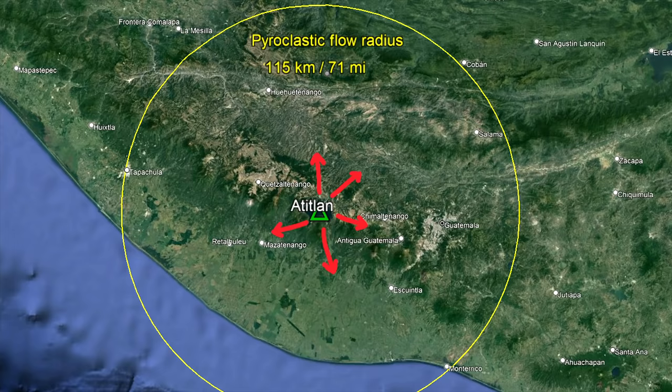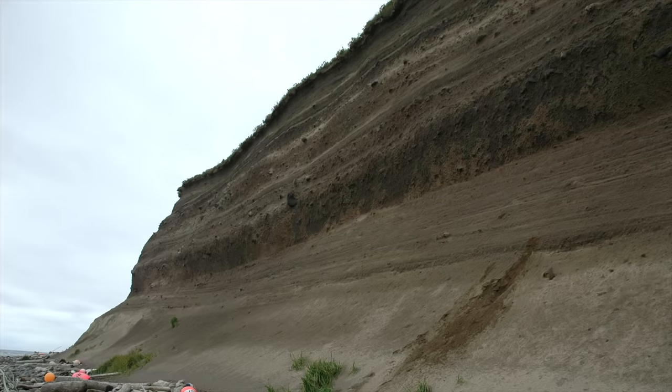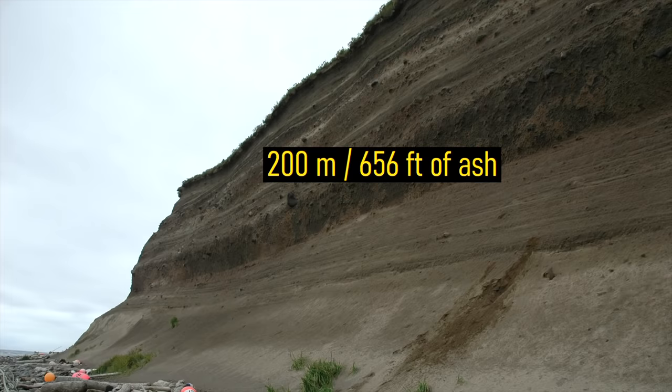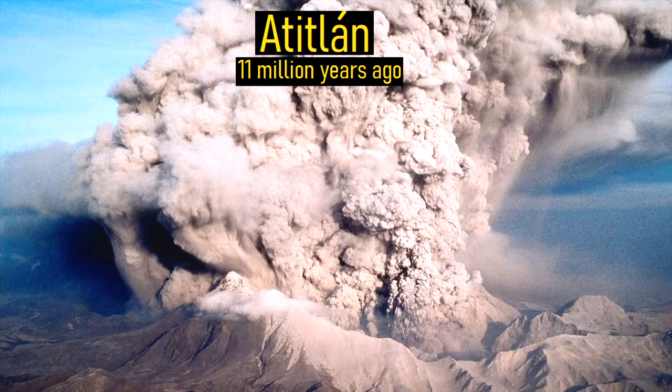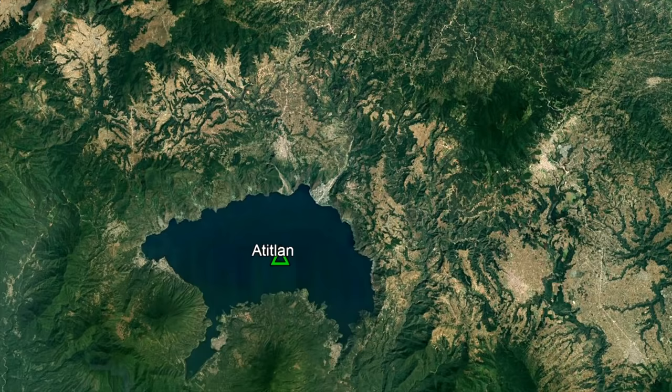The furthest these flows reached was 115 kilometers distant at the modern town of Kulko. As ash began raining down, it quickly piled up. Within a span of 48 hours, some areas had been buried in more than 200 meters of volcanic rock. Then, due to the large amount of volcanic material erupted — totaling 2,800 cubic kilometers of volcanic rock — a massive section of land collapsed downwards, forming a truly impressive caldera.